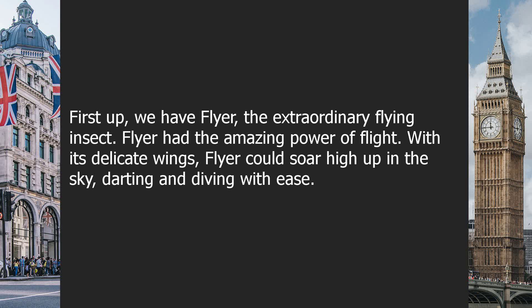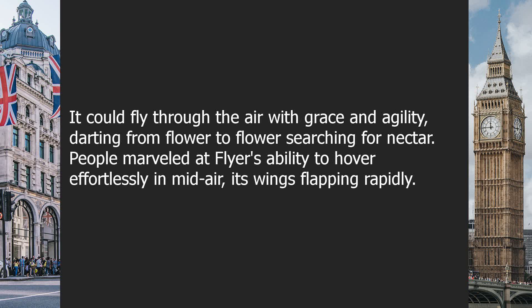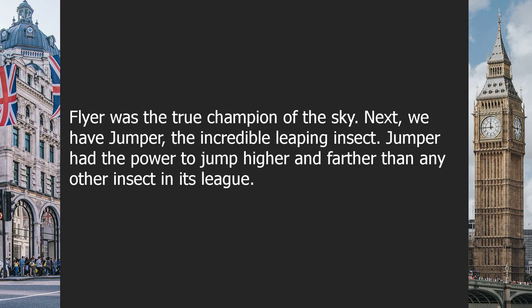Flyer had the amazing power of flight. With its delicate wings, Flyer could soar high up in the sky, darting and diving with ease. It could fly through the air with grace and agility, darting from flower to flower, searching for nectar. People marveled at Flyer's ability to hover effortlessly in mid-air, its wings flapping rapidly. Flyer was the true champion of the sky.